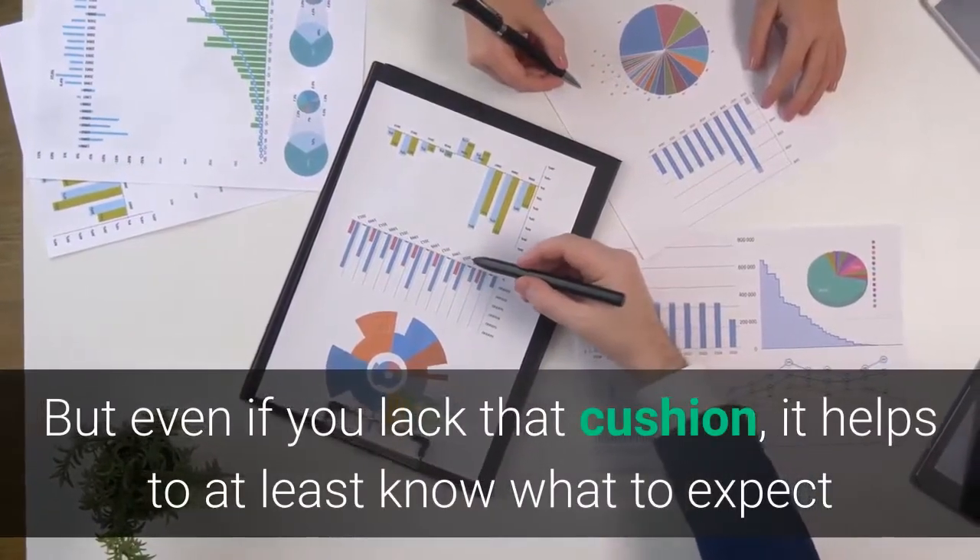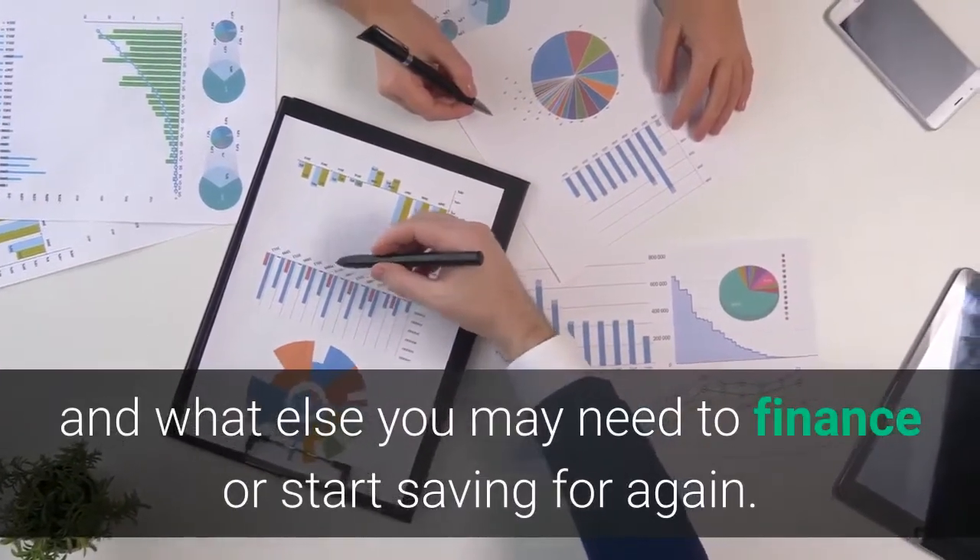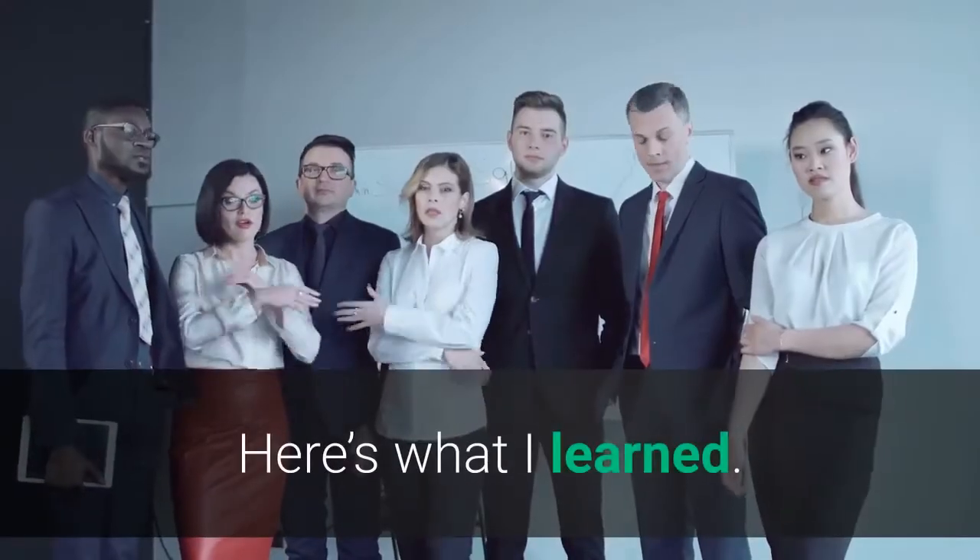But even if you lack that cushion, it helps to at least know what to expect and what else you may need to finance or start saving for again. Here's what I learned.